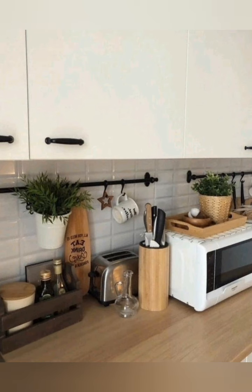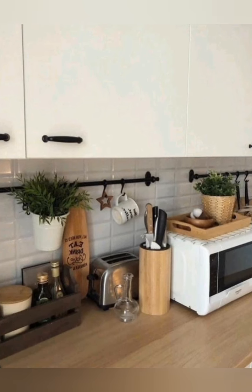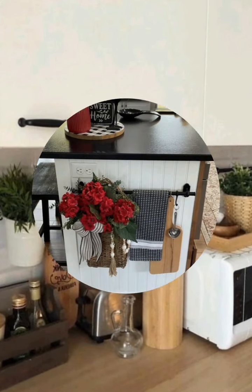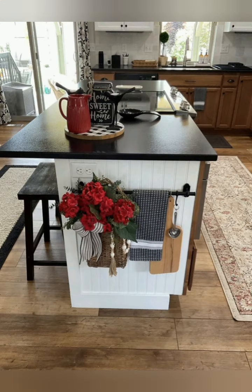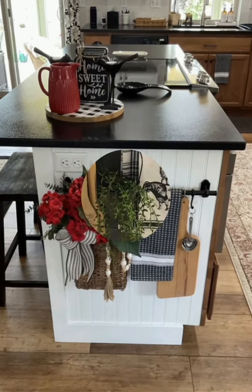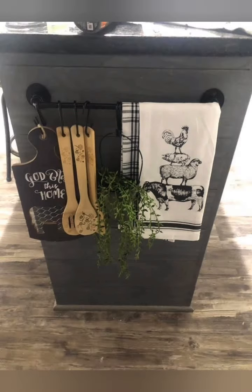Slim-profile cabinet doors — choose doors that have a slim profile or are designed to slide rather than swing open. Sliding doors help save space in tight kitchens where you need to access storage without taking up extra room.